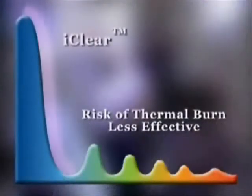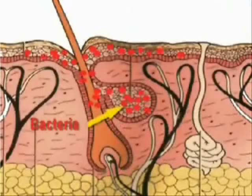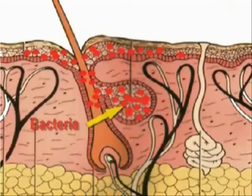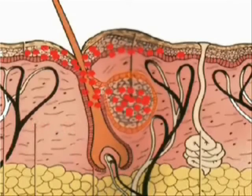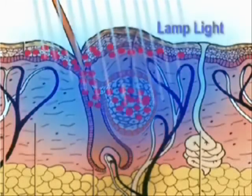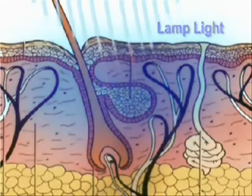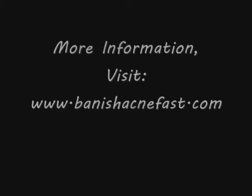EyeClear carefully selects the most accurate and effective blue wavelength of light for acne treatment. When P-acne bacteria proliferates, it causes infection and inflammation. The EyeClear treatment covers the entire face with a bright lilac pure light which penetrates the skin safely and accurately and selectively destroys acne bacteria without causing harm to tissues.